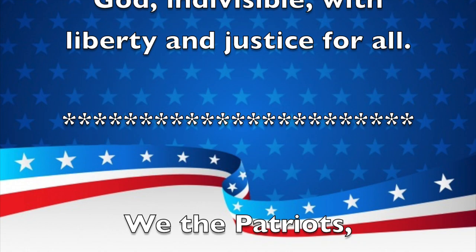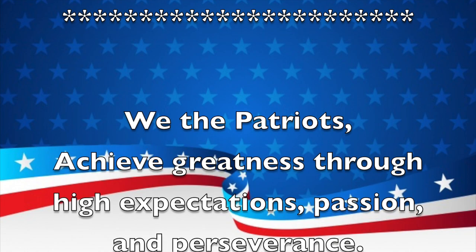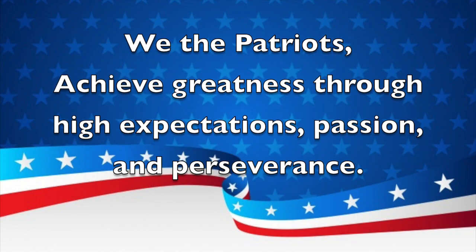And now for our school mission statement. We the Patriots achieve greatness through high expectations, passion, and perseverance. Thank you, and you may be seated.